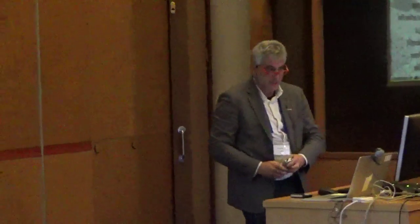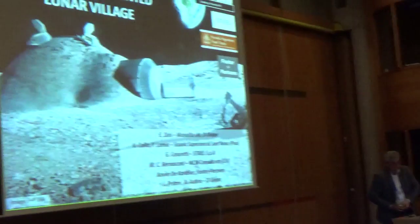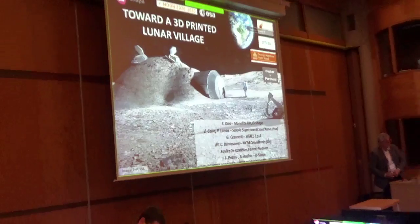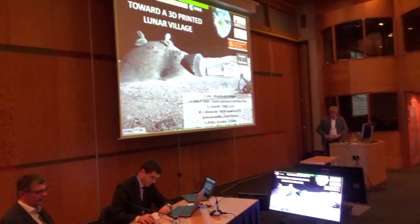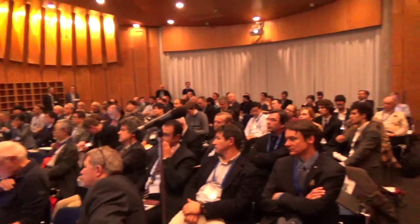Ladies and gentlemen, good evening. My name is Enrico Dini and I'm here to talk about the pretty villages on the moon. It is a quite provocative sentence. This presentation won't be so technical but more emotional, because what we are doing today to follow up the project that started in 2009 is still in the blue, or at least it's not worth presenting in a serious, scientific way.